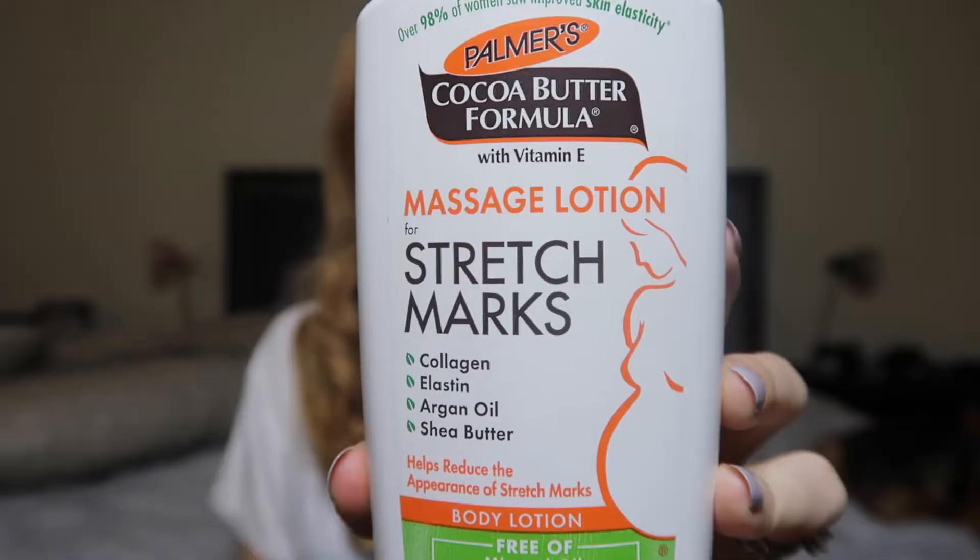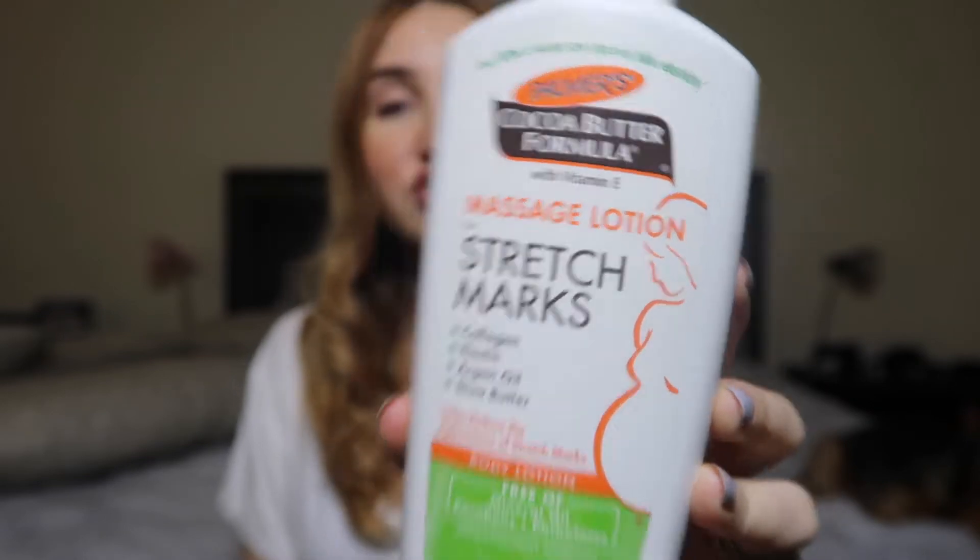The first thing I want to talk about — you can probably find in absolutely every must-have video — is some type of oil or belly lotion. I have two to mention. The first is Palmer's Cocoa Butter Massage Lotion for stretch marks. A lot of pregnant women use this throughout their entire pregnancy. I do like it a lot — it smells super good, it's a lotion consistency, not oily, absorbs quickly, and feels refreshing.